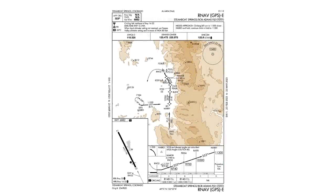This is the RNAV into Steamboat Springs, Colorado. At first glance, there are no big red flags screaming 'I am a scary approach!' The first thing that jumps out is the mountain line just on the east side of the field.